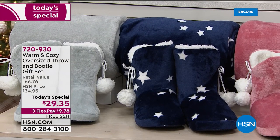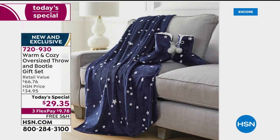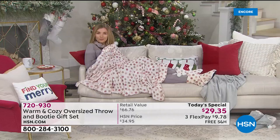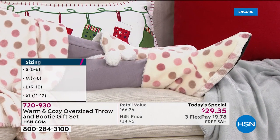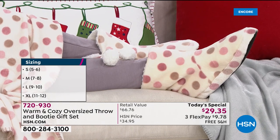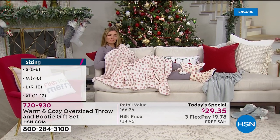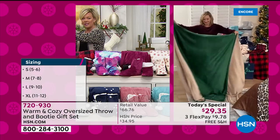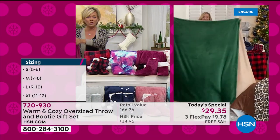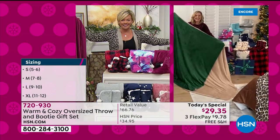Size-wise on the booties, it's really easy: small is size 5-6, medium is 7-8, large is 9-10, extra large is 11-12. We've done this year after year, but we have never done it like this. We've never given the option of a huge oversized throw. The throw alone retails for $10 more than the set tonight, so it's really an awesome buy.